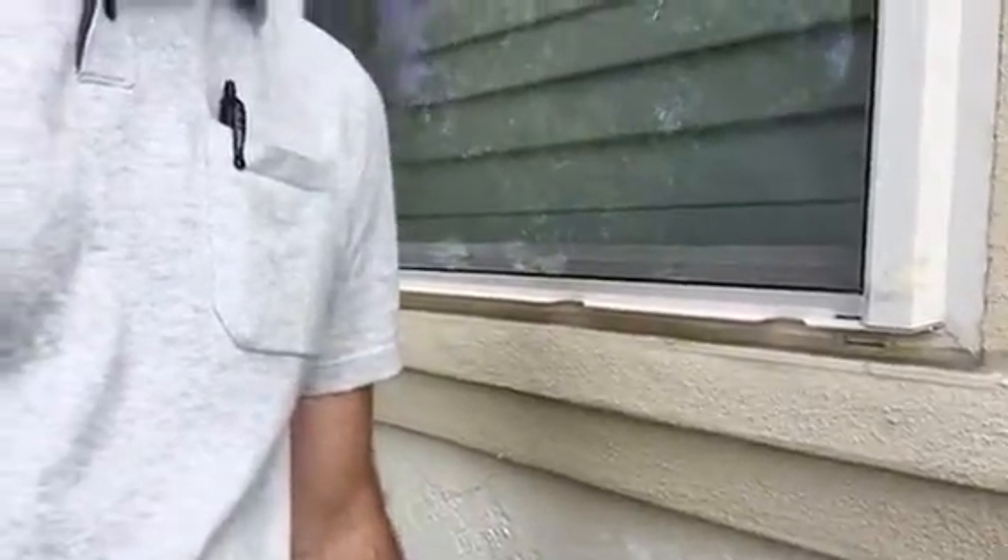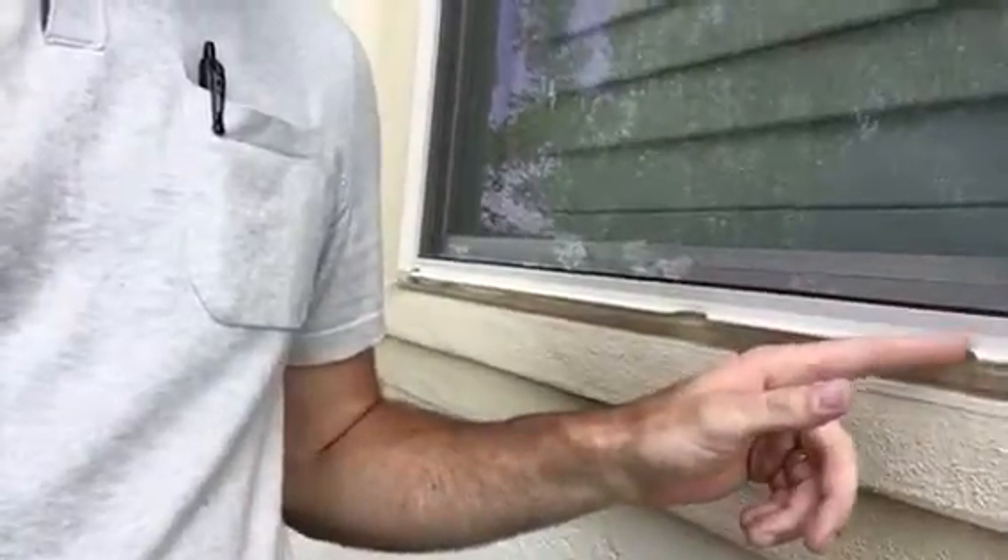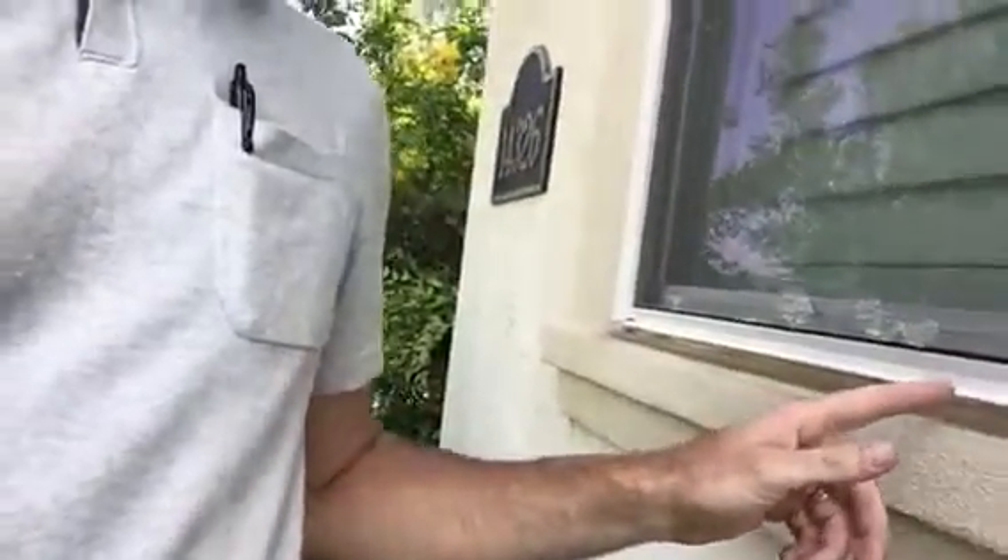For those of you watching, we had a hailstorm earlier this year that had baseball-sized hail coming down. You can see these windows took the brunt of the hail. One thing I wanted to point out is you can see up there holes in the side of the frame.